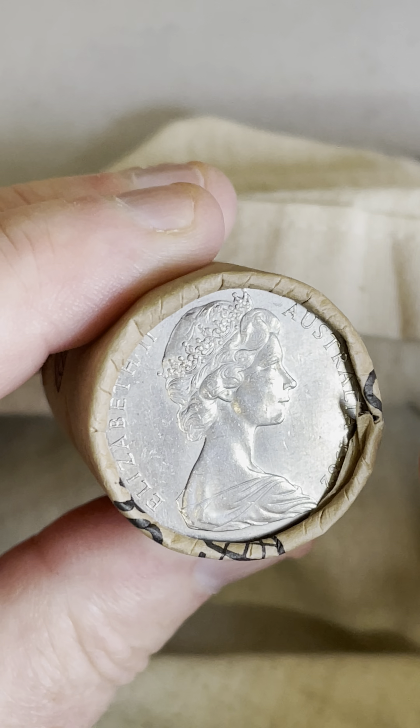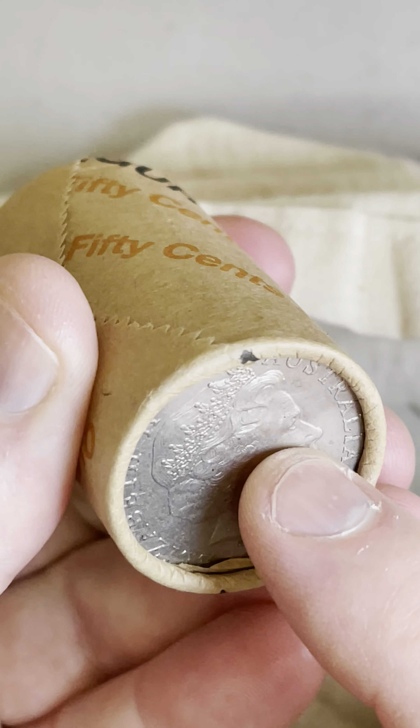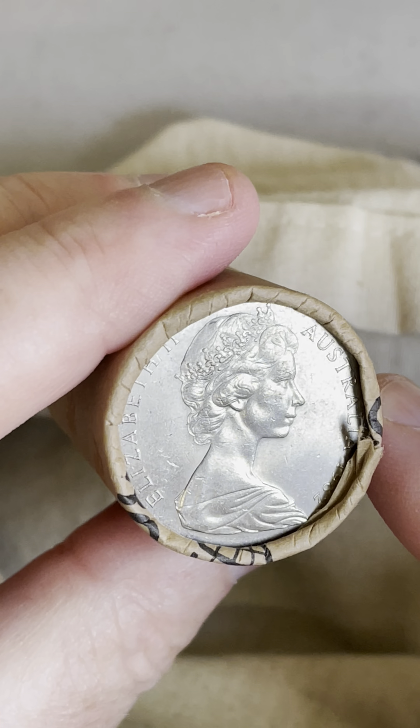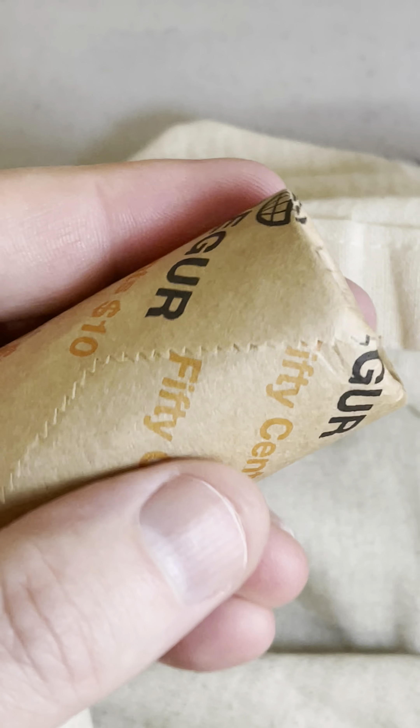And you can also find — very rare these coins — but it's got the coat of arms, the normal standard design of the 50-cent coin on both sides of the coin. $4,100 one of those sold for. So there's a few really rare coins to keep an eye out for on the 50-cent coins.